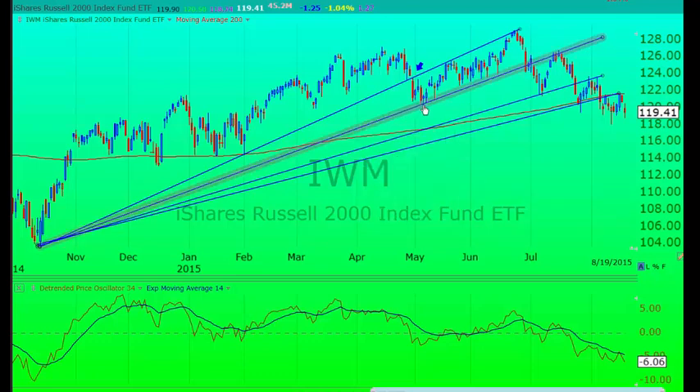Then we drew another line connecting the bottom here and then the top here. You can see how when it penetrated that trend line, it did rally back just as we said — got resistance underneath that line and then declined again. So then we draw this fan line in here again connecting this bottom right here, and the market rallied underneath it. Now it seems like it wants to go down again, but of course charts don't necessarily predict the future, so we'll have to keep an eye on it.